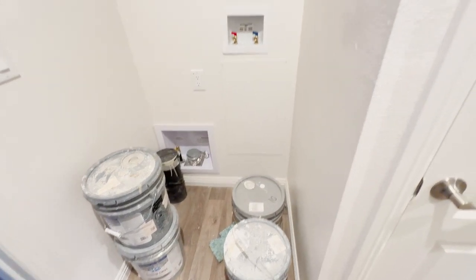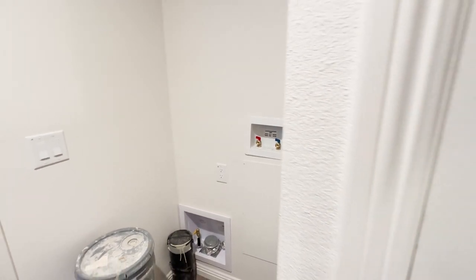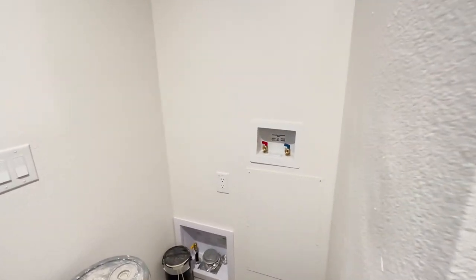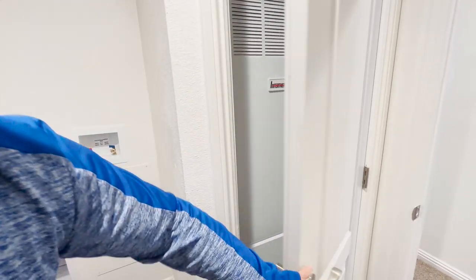We do have a stackable washer and dryer right here. We'll be removing all this paint — the home was just finished so there are still some touch-up items. We also added a door over the furnace to make it more quiet. Now let's go into the living room.